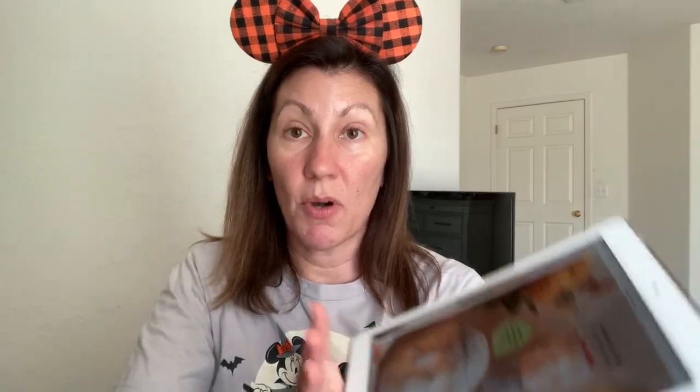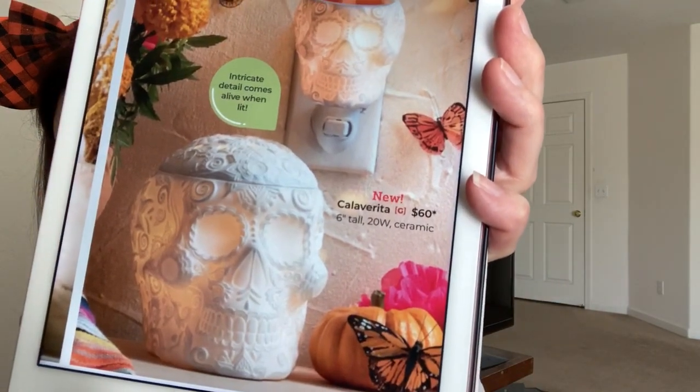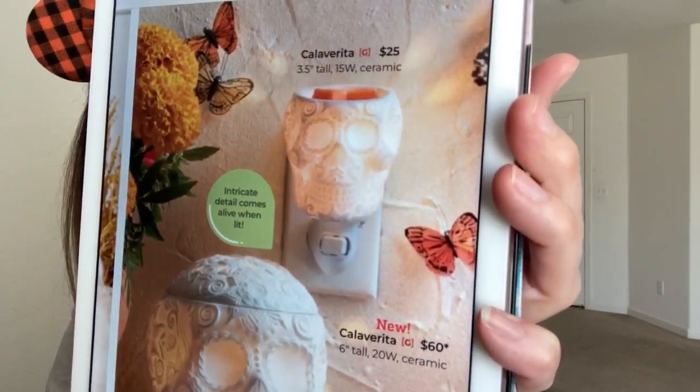Next up is the return of the Calverita mini warmer, which will retail for $25. It's ceramic, 15 watt, 3.5 inches tall. But along with the mini, we are also getting a full-size Calverita warmer, which will retail for $60 — 6 inches tall, 20-watt bulb, and also ceramic. The detail on these warmers is amazing. So if you celebrate Day of the Dead, these are beautiful for that.